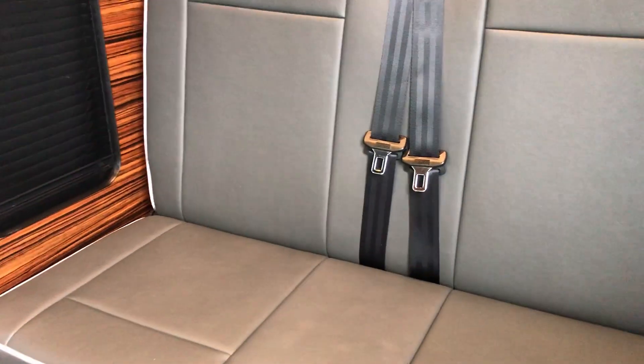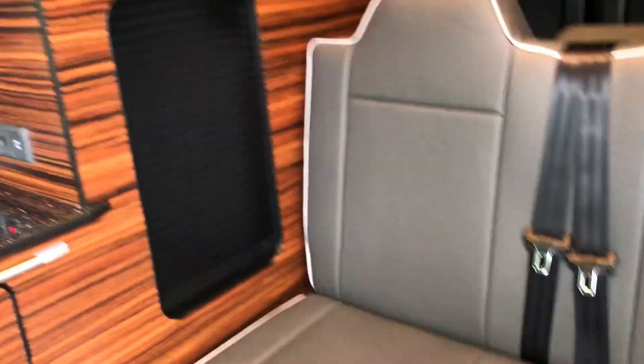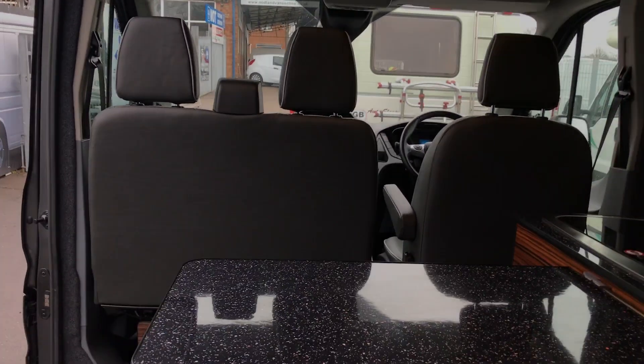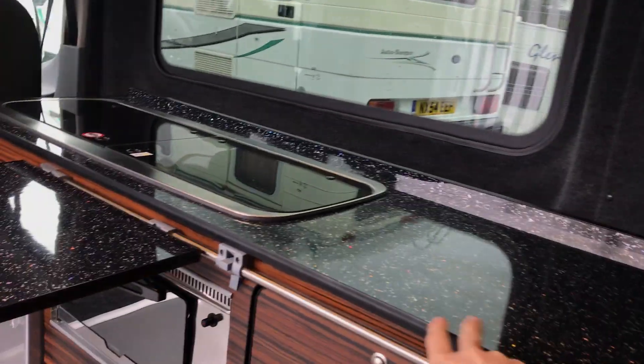The leather continues in the back, and this is easily folded out to a bed. A nice feature is that by simply touching the sides of these lights, they all go on and off, which is quite a cool feature. It really does look fantastic here in the back, and it's got a really luxurious feel.